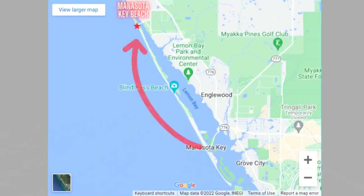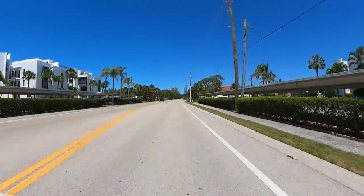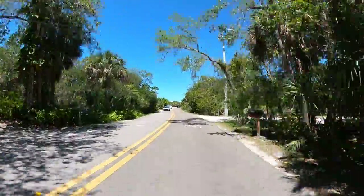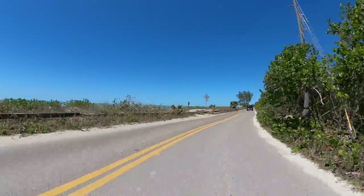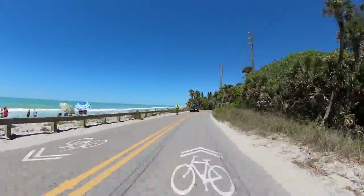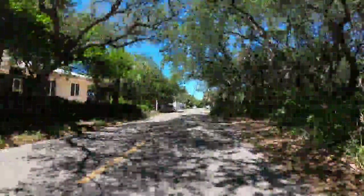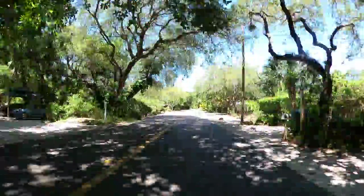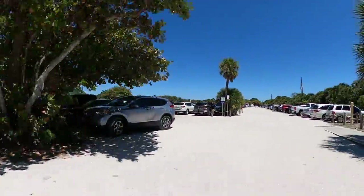Our first beach stop took us six and a half miles up Manasota Key Road to the northernmost of the island's four main beaches. We found this island drive to be one of the most picturesque we've experienced in all of Florida, with stretches of the road offering amazing views of the Gulf of Mexico and other stretches passing under beautiful oak canopies. And before we knew it, we had arrived at Manasota Beach.